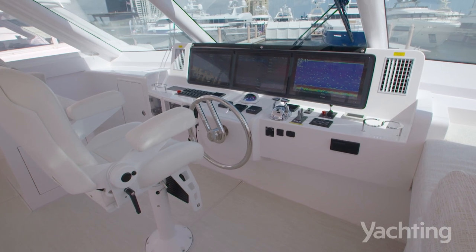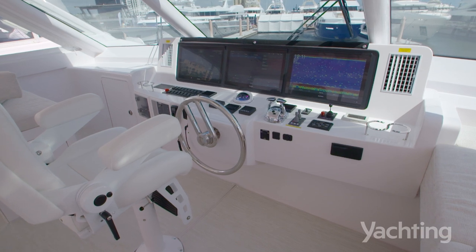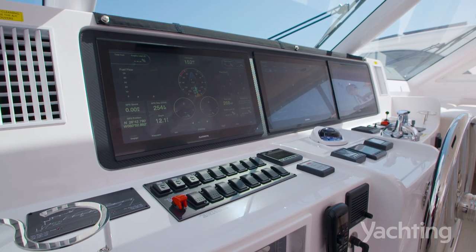One of my favorite things is to run the boat. What does the helm station look like — what electronics and systems do we have up there? We now offer a full glass bridge, thanks to Garmin —